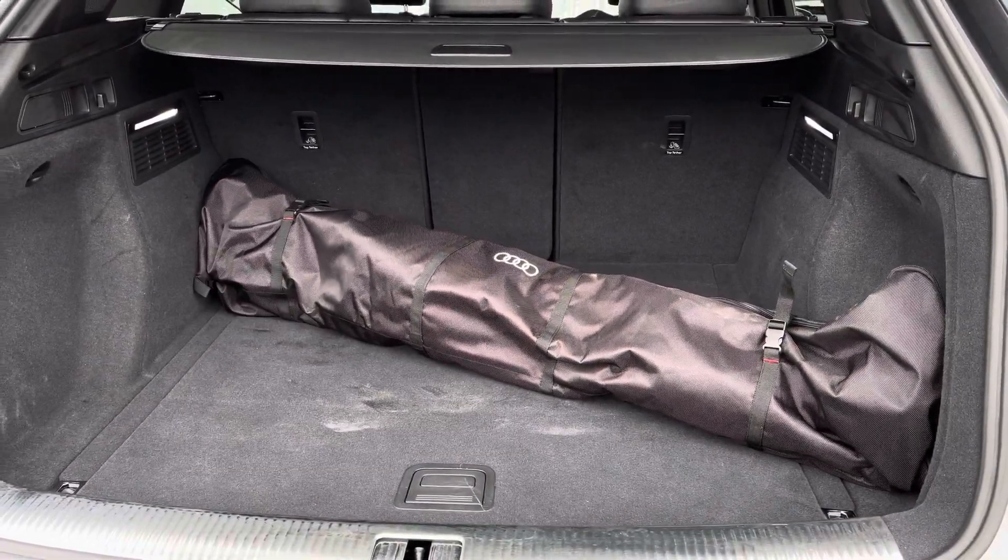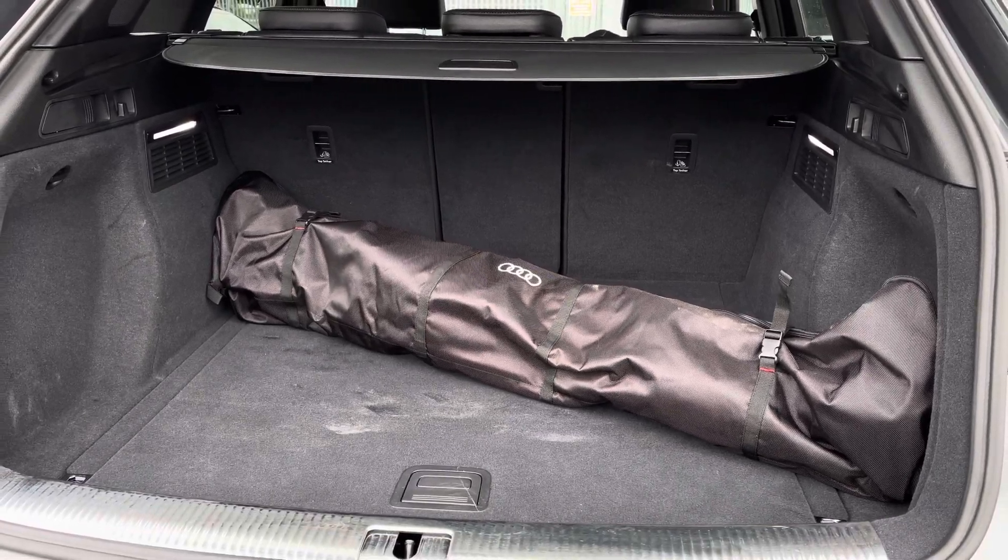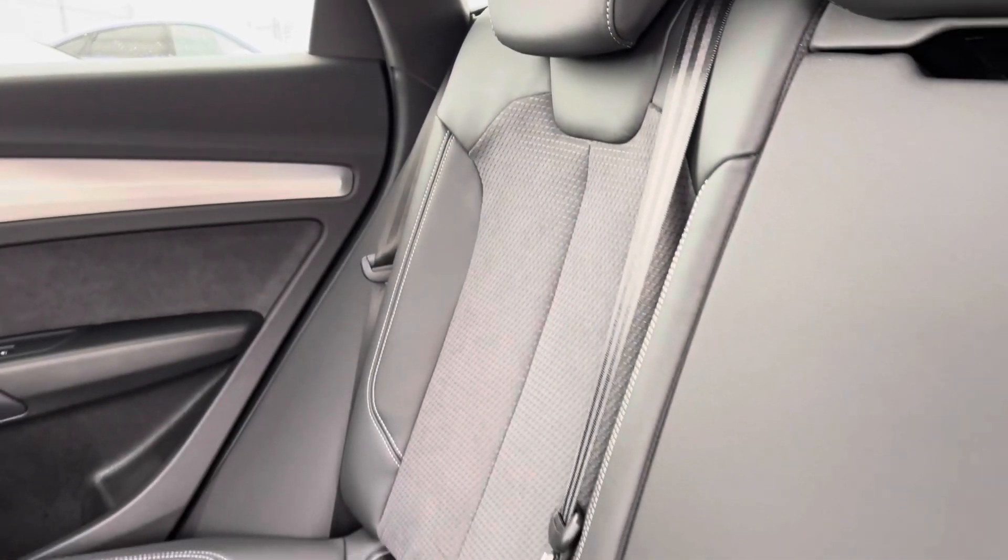Into the boot now — we've got a huge amount of boot space. I've kept the roof rails in for a size comparison; there's no trouble fitting shopping, luggage, or prams in.